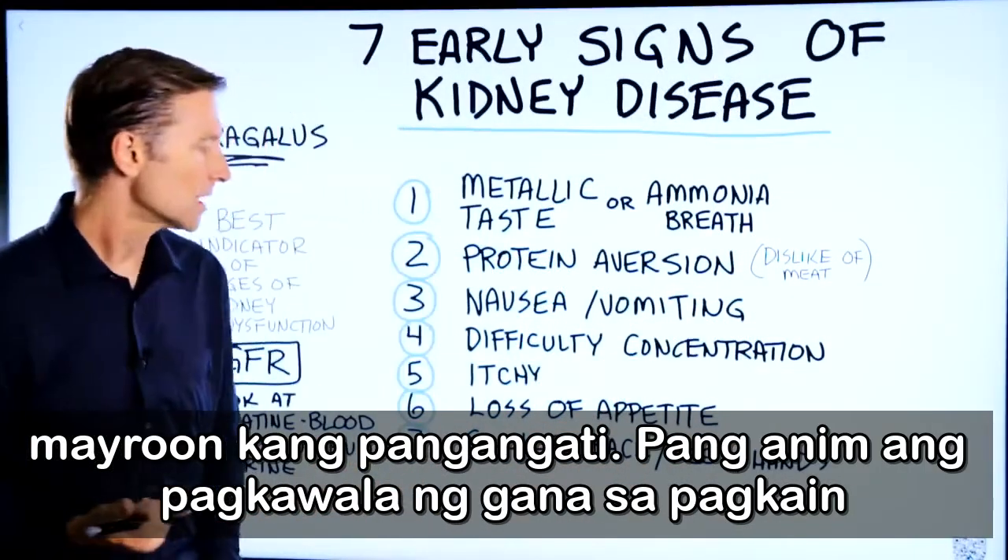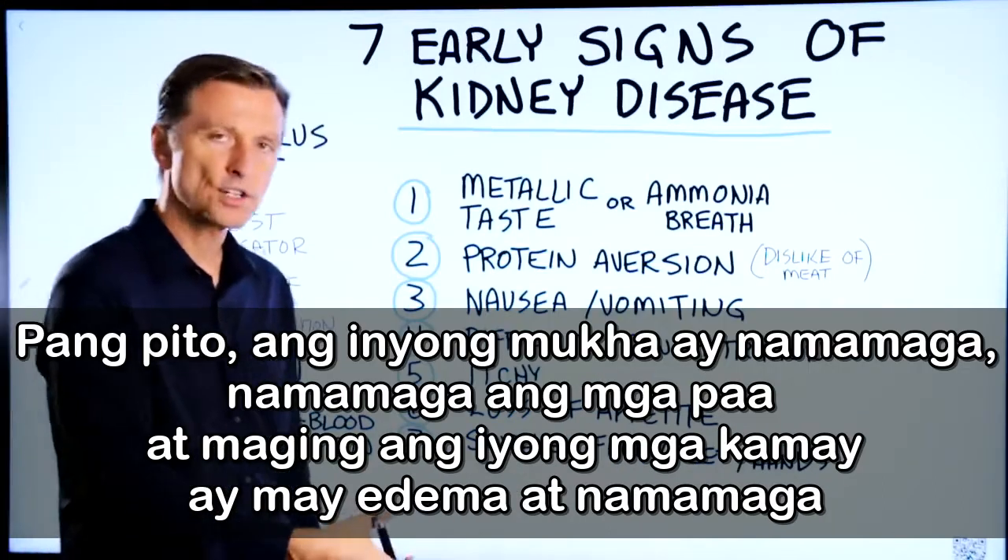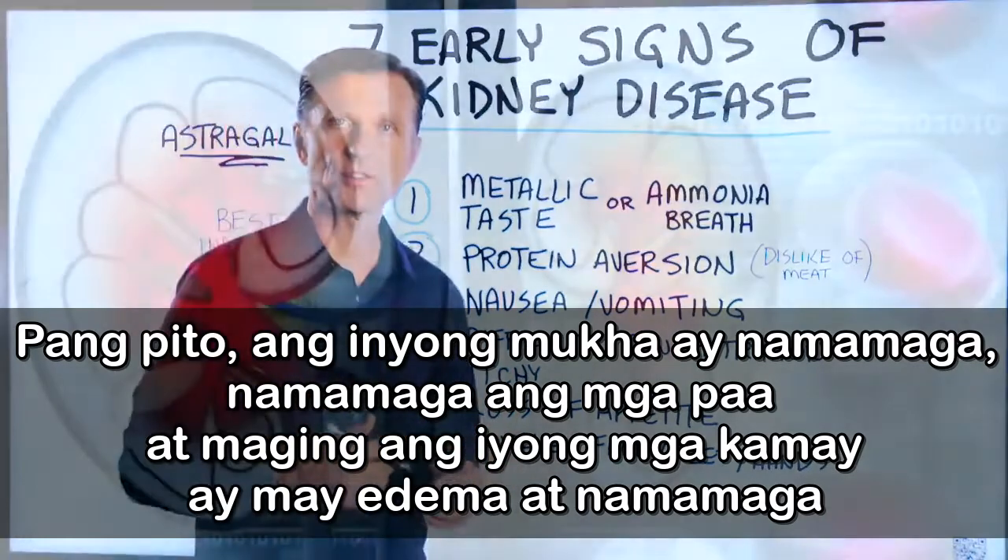Number six, a loss of appetite. Number seven, your face is swollen, your feet are swollen, and even your hands have edema and they're swelling.